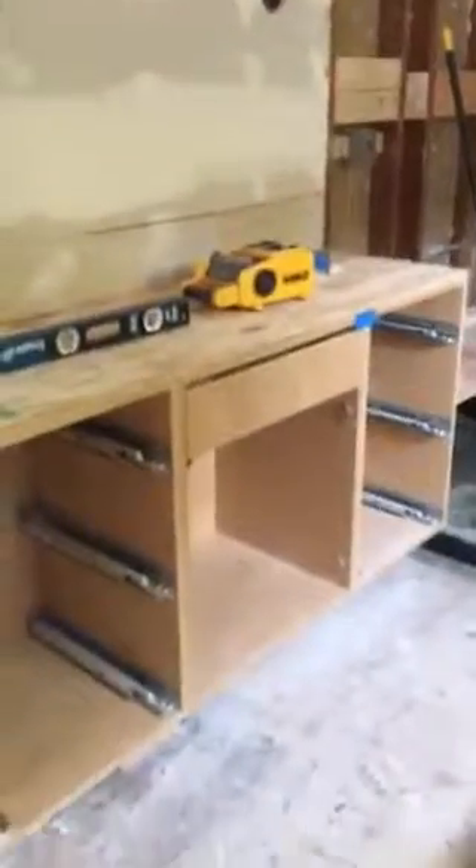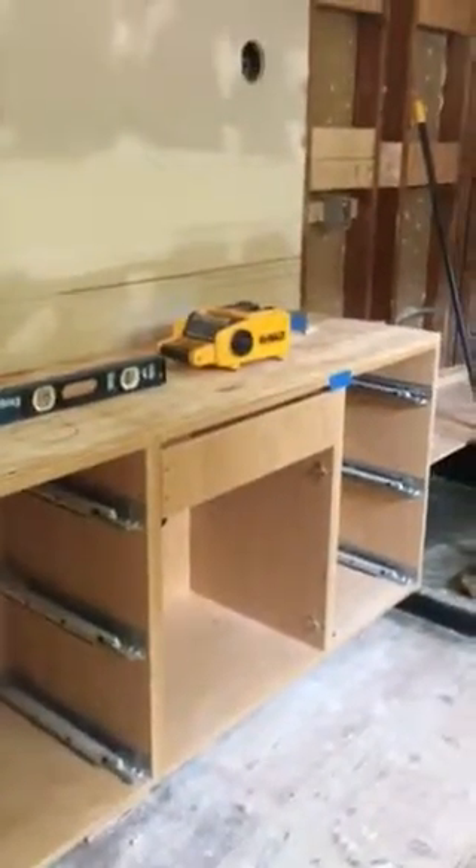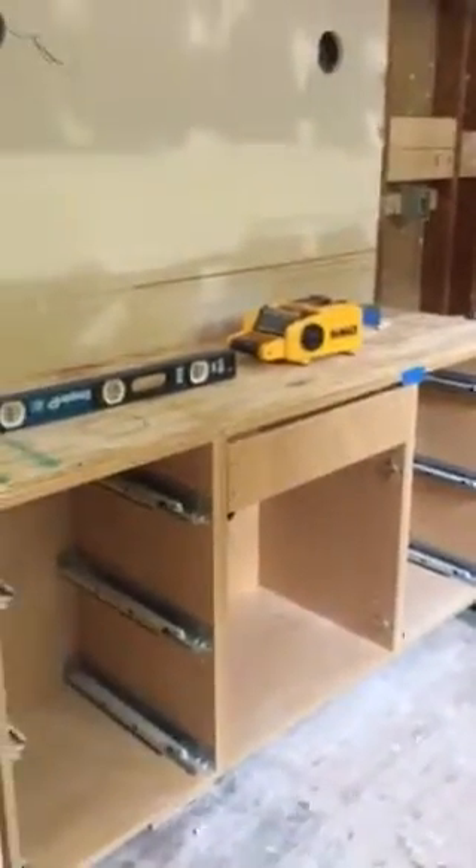And then this is our vanity that's been put in here. There's a niche there that'll just be shelves, and here are the two sconces, and there'll be a mirror in between those. That's the vanity here — we've chosen a nice blue color that goes with the tiles.